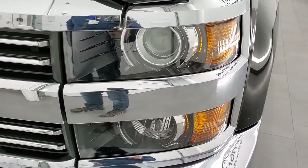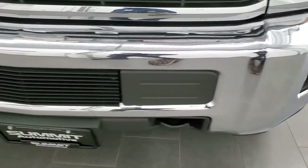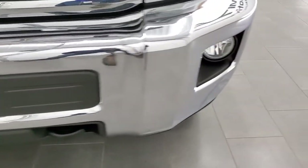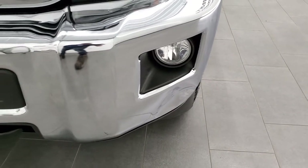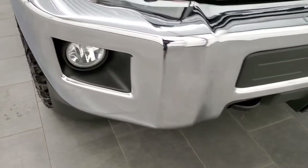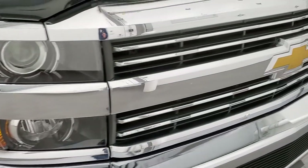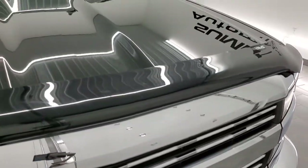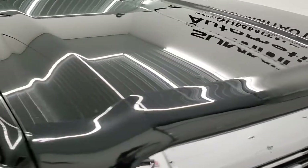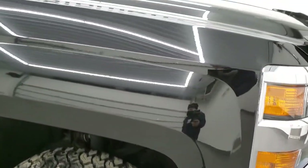It comes with the projector lamp headlamps and factory fog lights. On the front bumper, the only thing I noticed is it's got just a little bit of a dent underneath the fog light there. But other than that, I really didn't see anything wrong with this truck. It has the factory fog lights, chrome trim grille, and the projector lamp headlamps. The hood is in excellent condition — I didn't see any dents or dings on there. And the passenger side front fender is in very nice shape as well.